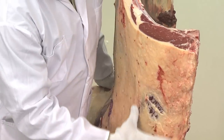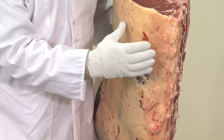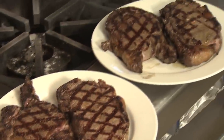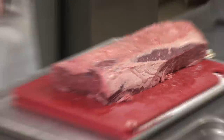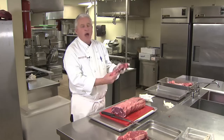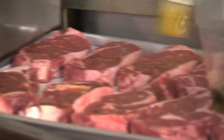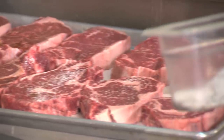This is called the rib section — that's going to be the most valuable part of the fore quarter. This section is where we get rib eye steaks, rib steaks, and prime rib roast. We're cutting rib eye steaks here today. Look at all the marbling. Now this is top choice, which means it's in the top 30% of all choice cattle that go through the plant.